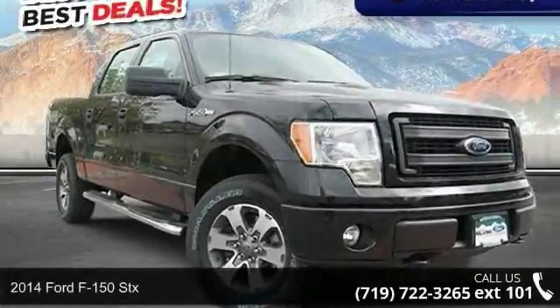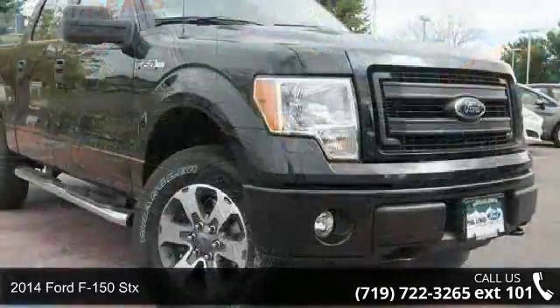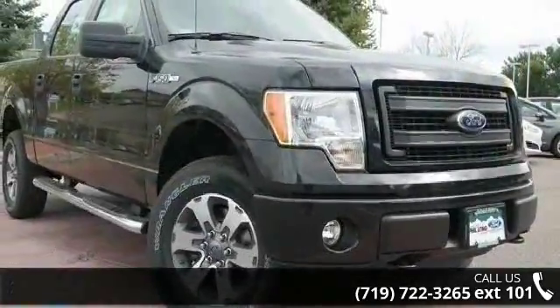Check out this 2014 Ford F-150 STX. If you are looking for a first-rate auto, this one could be yours today.